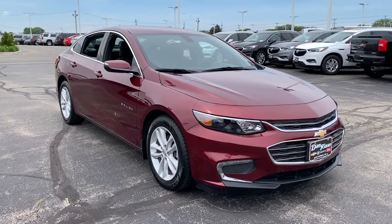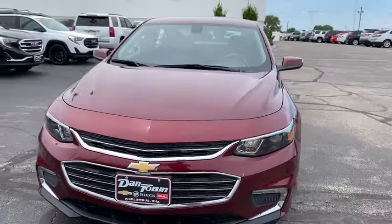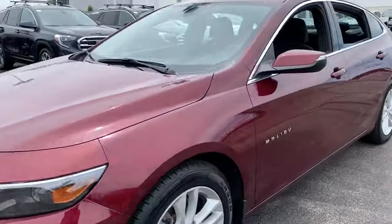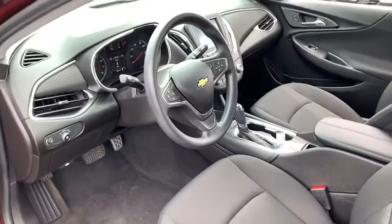The 2016 Chevrolet Malibu — a combination of performance and fuel economy. The Malibu is a great commuting car. This vehicle has less than 50,000 miles. Here are some of this vehicle's great options.